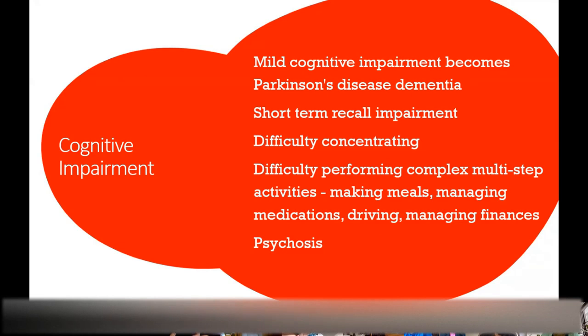Patients also have cognitive impairment — very mild initially but becoming more prominent over time. Patients will have short-term recall issues and difficulty focusing. It becomes concerning when it affects complex daily activities like managing finances, driving a car, managing medications, and making meals. That's when you start getting into dementia territory, and sometimes at this point people will start having psychosis.